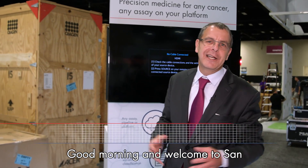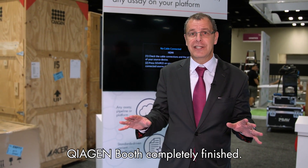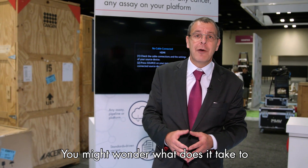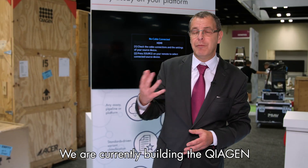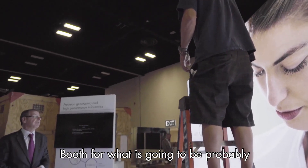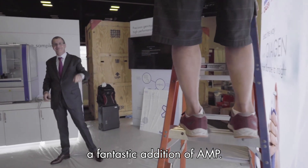Good morning and welcome to San Antonio, Texas. Welcome to AMP 2018. You have seen most of the time our QIAGEN booth completely finished. You might wonder what does it take to build a booth — here it is. We are currently building the QIAGEN booth for what is going to be a fantastic edition of AMP.